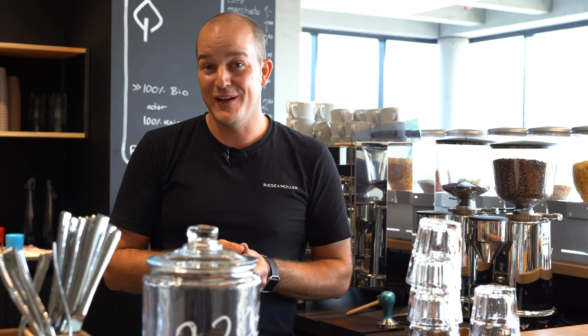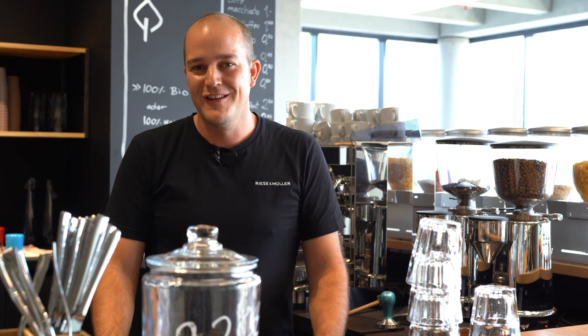I take my kids to kindergarten by bike every day. We also sold our second car when I started working for Riese and Müller because there was no longer any necessity for it.